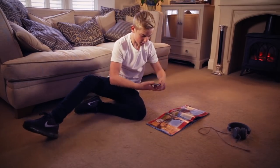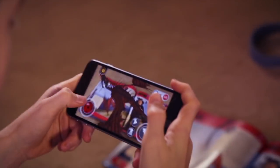Everyone will want to go. Scan the triggers on the different pages to discover your favourite Dragon.